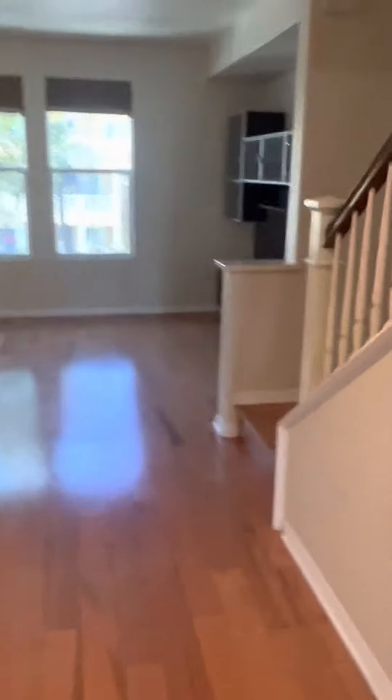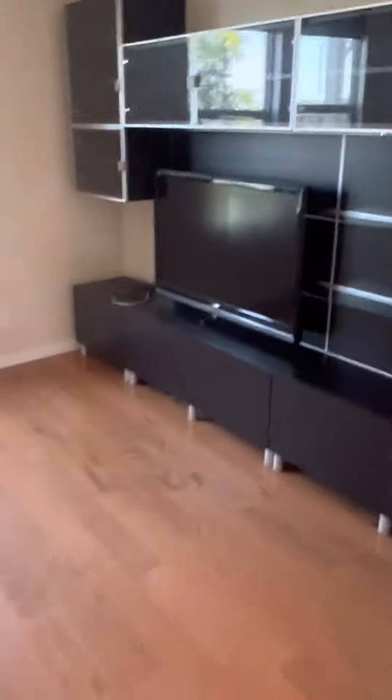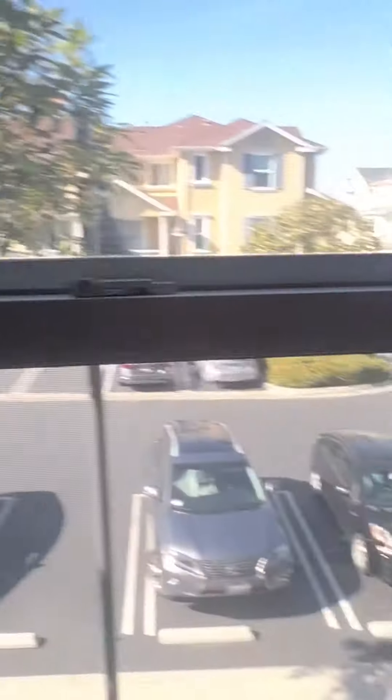Half bathroom. The living space is really large. They love the entertainment system here. Quiet community, good view.